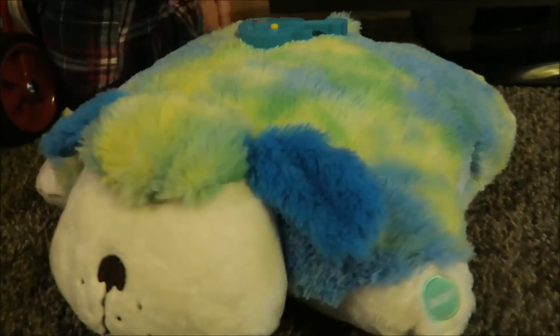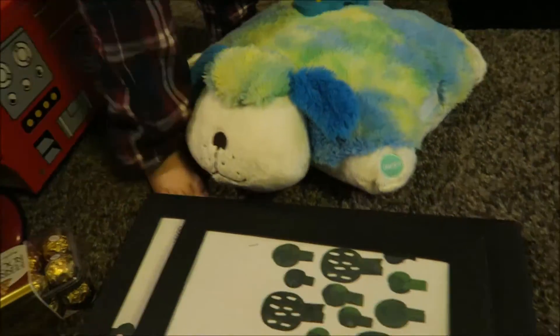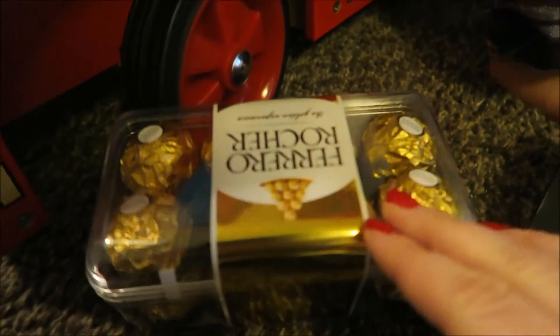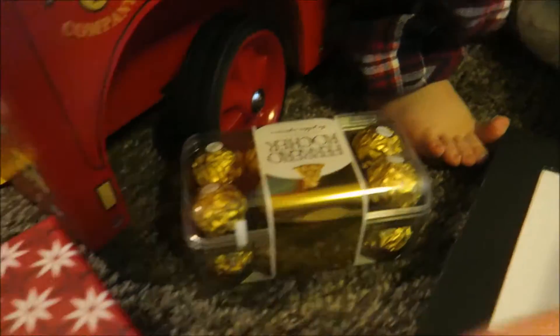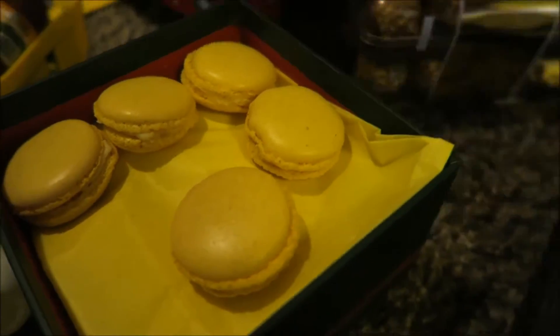This is just a very nice soft dog-shaped pillow that can light up if you put batteries in it. Some candy that Michael got me because he knows that I love them. And this is actually some macarons — whatever they're called — that my brother made. So that's exciting.